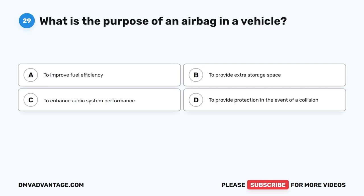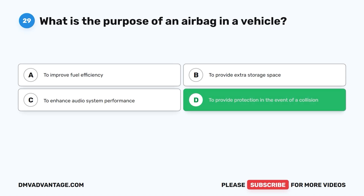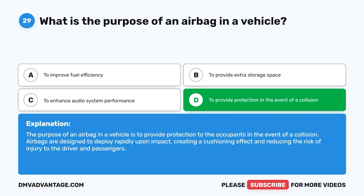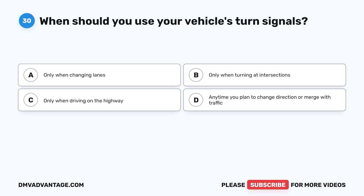Question 29: What is the purpose of an airbag in a vehicle? The correct answer is D, to provide protection in the event of a collision. The purpose of an airbag is to provide protection to the occupants in the event of a collision. Airbags are designed to deploy rapidly upon impact, creating a cushioning effect and reducing the risk of injury to the driver and passengers.